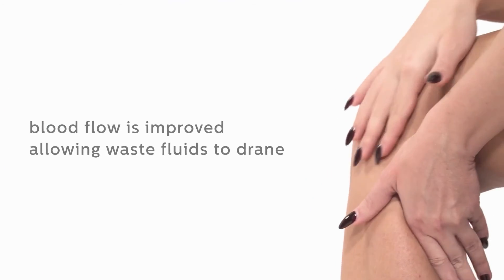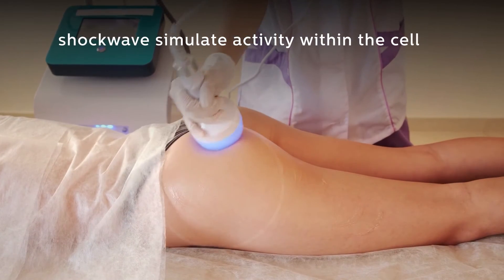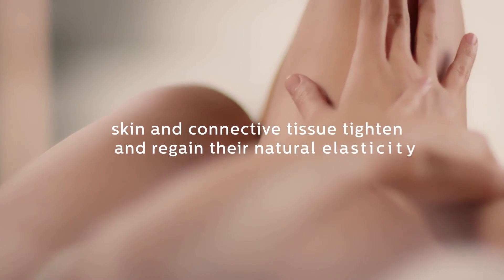Blood flow is improved, allowing waste fluids to drain. Shockwaves simulate activity within the cell, resulting in tighter, smoother-looking skin. Skin and connective tissue tighten and regain their natural elasticity.